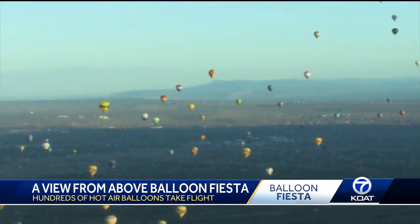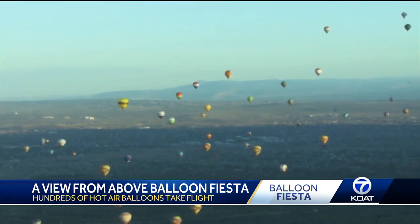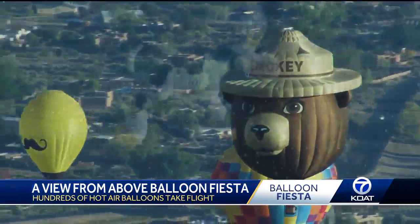Then the moment everyone waited for: mass ascension. Hundreds of balloons painting the sky full of color, with the special shapes getting everyone's attention.